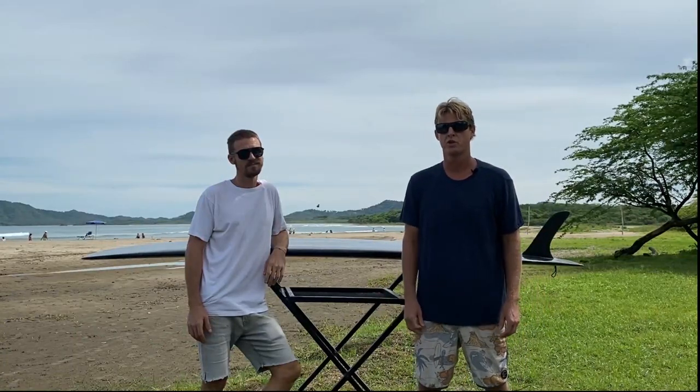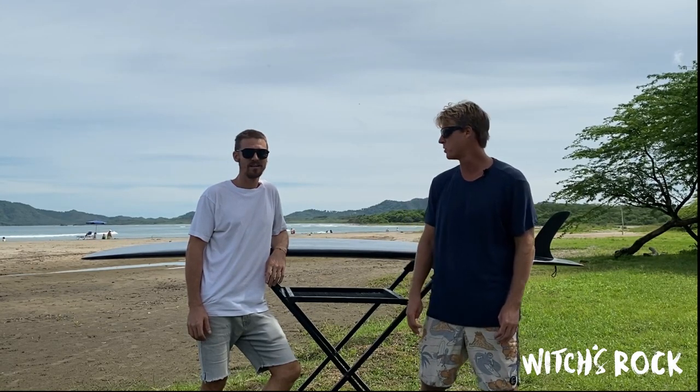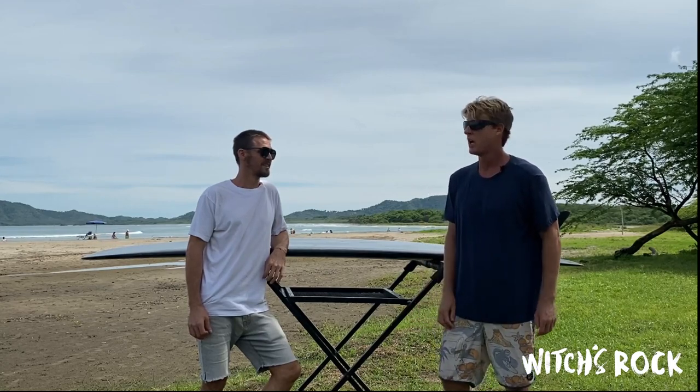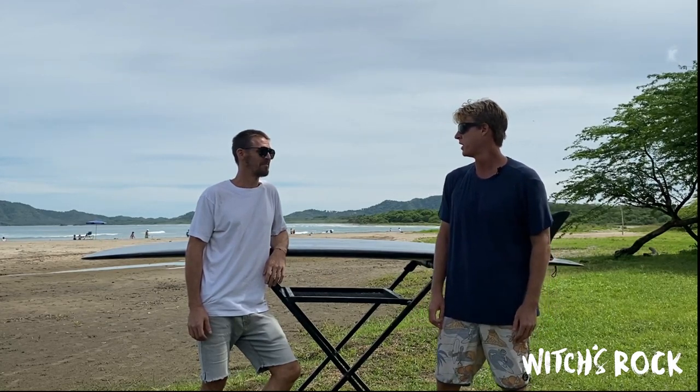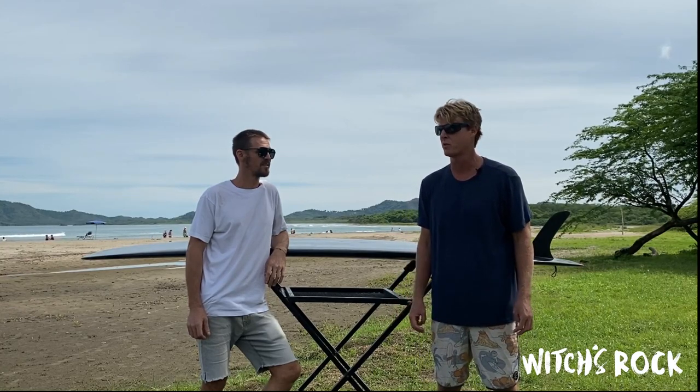Hey, how's it going? Joe Walsh here, Witches Rock Surf Camp. Nicky Haren down here on the beach in Costa Rica, Tamarindo. We showed up this morning and the waves are pretty small — definitely a long board day.